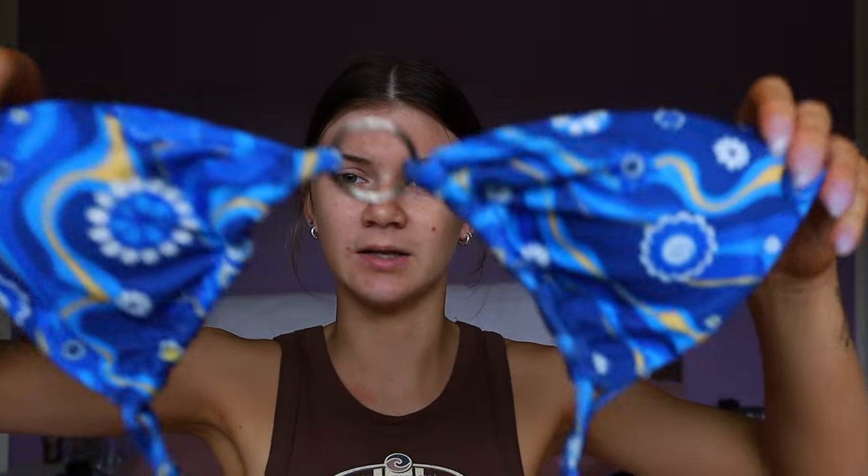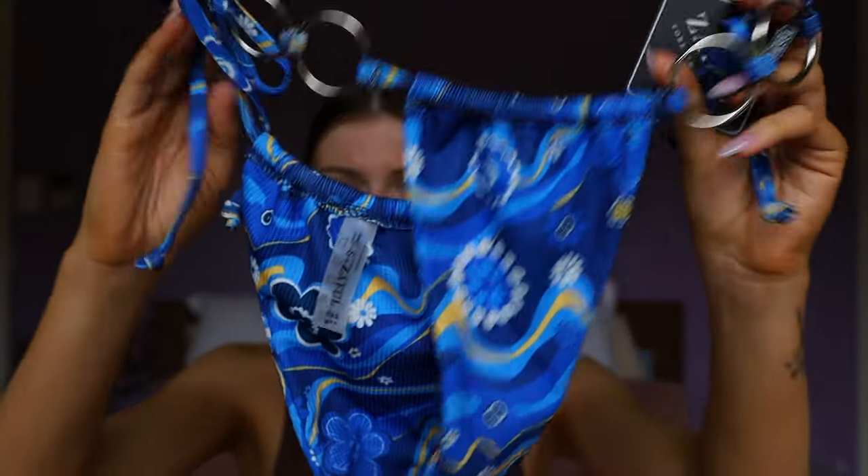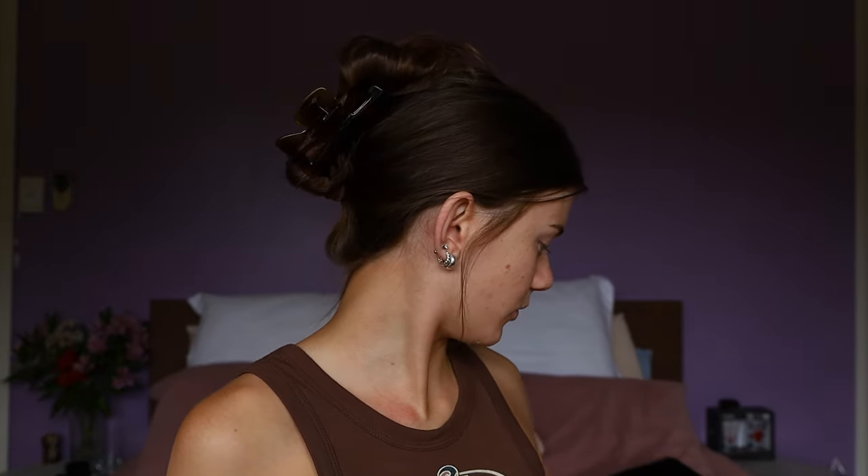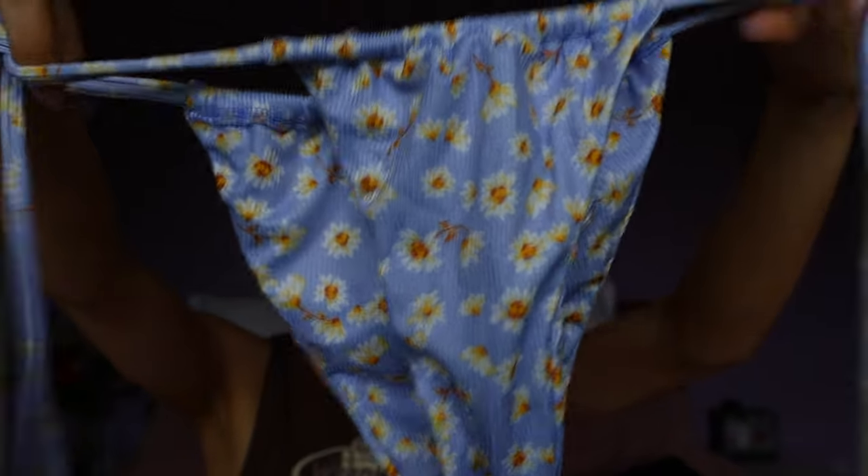They all come with little cups inside, which is really good. Some people like the cups, some people don't — I like to take them out. The next one is a very out-there pattern but I actually kind of like it, and I love the little detailing of the ring in the middle. All of them are tie-style because I like ties better than clips — just my personal preference. The bottoms have matching rings on them as well. I got extra small or small — everything I get in small size.